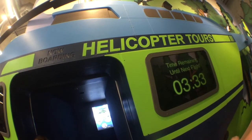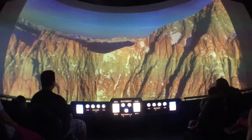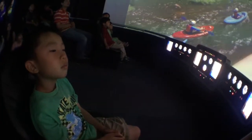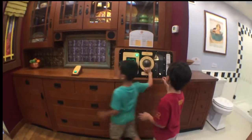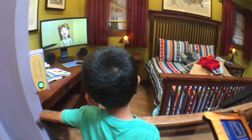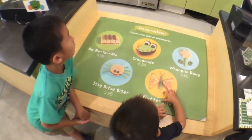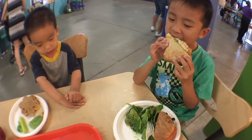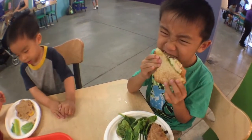We're going on a helicopter tour to learn about the California aqueducts. Now we're going on the inspector training course. And lastly, we're going to have lunch at the Bean Spouts Cafe. I had so much fun at Discovery Cube Los Angeles.